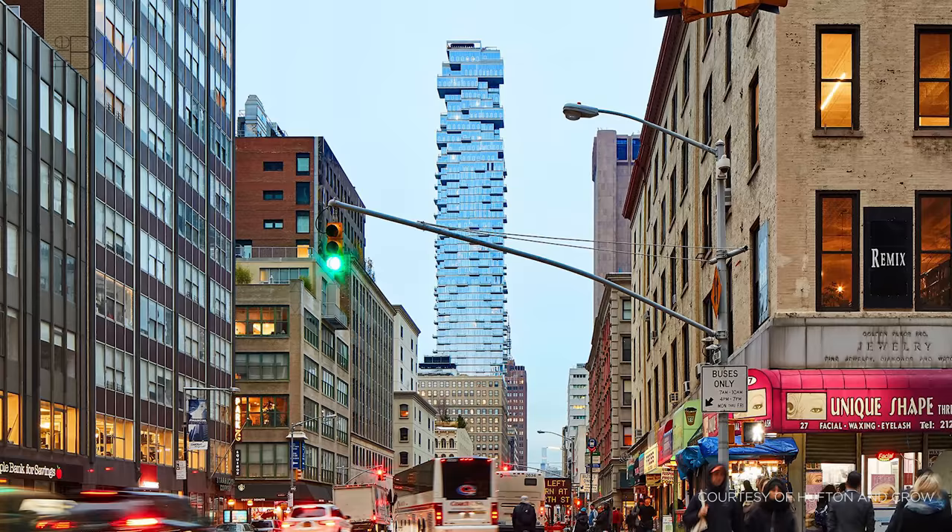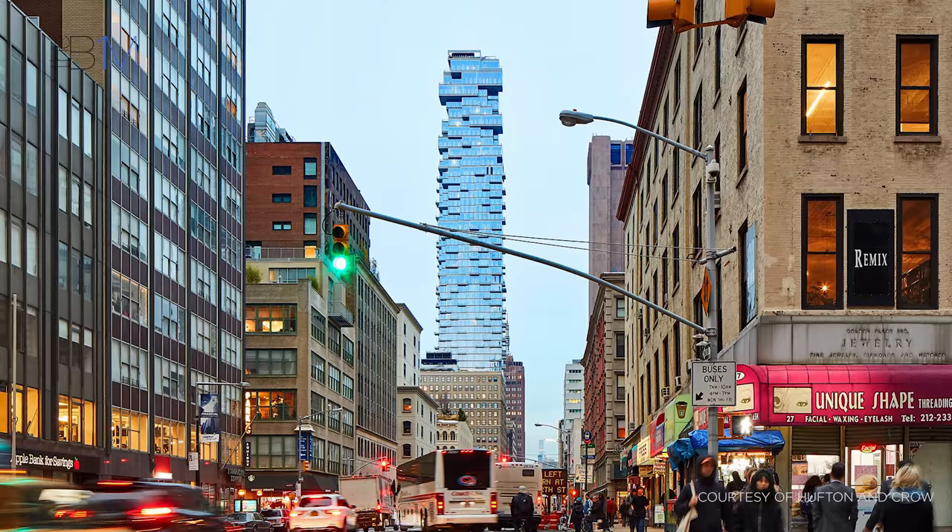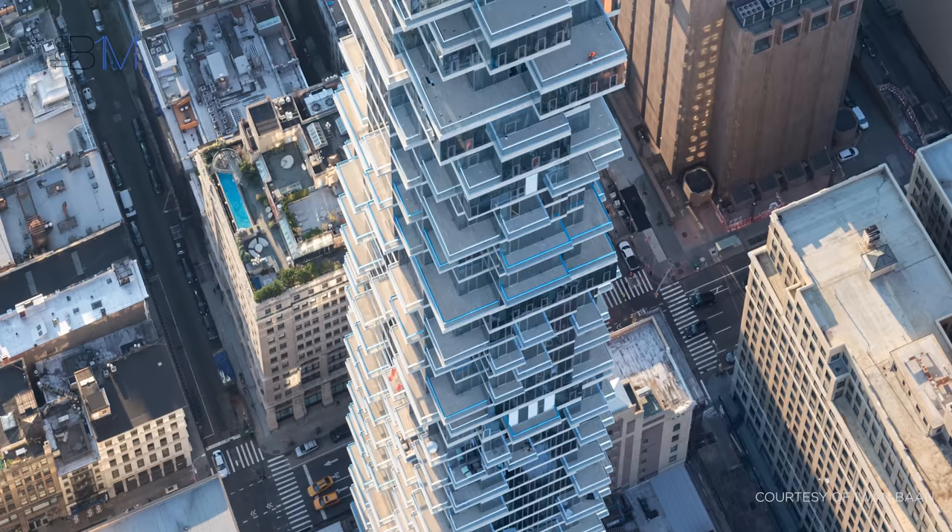The 831-foot, 253-metre tall reinforced concrete tower contains just 145 apartments that range from 650 square foot studios to penthouse apartments of more than 6,000 square feet in size.